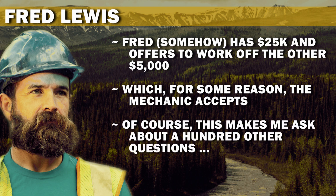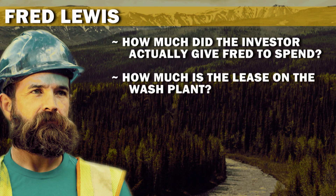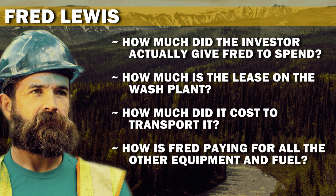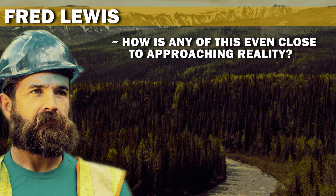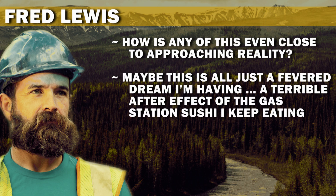Of course, this makes me ask about a hundred other questions. How much did the investor actually give Fred to spend? How much is the lease on the wash plant? How much did it cost to transport it? How is Fred paying for all the other equipment and fuel? How is any of this even close to approaching reality? Maybe this is all just a fever dream I'm having — a terrible after effect of the gas station sushi I keep eating.